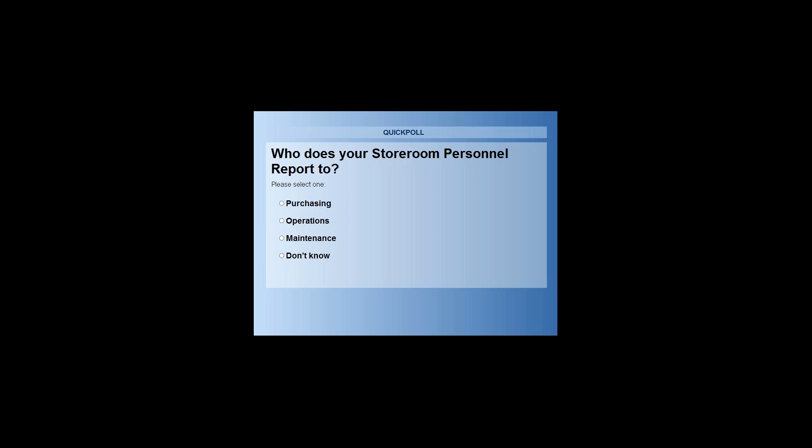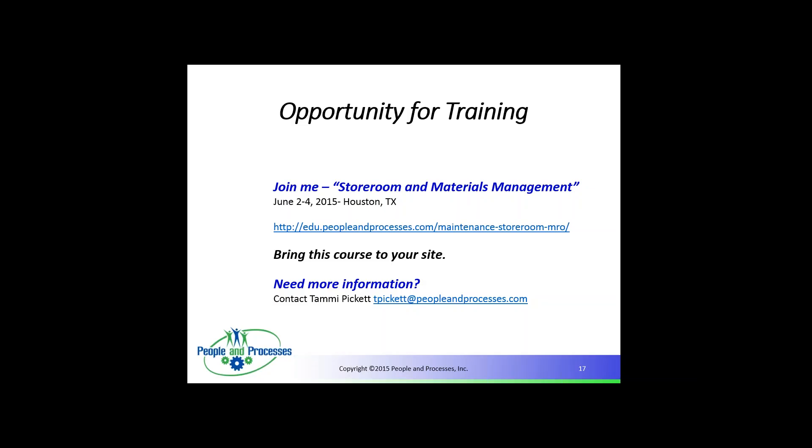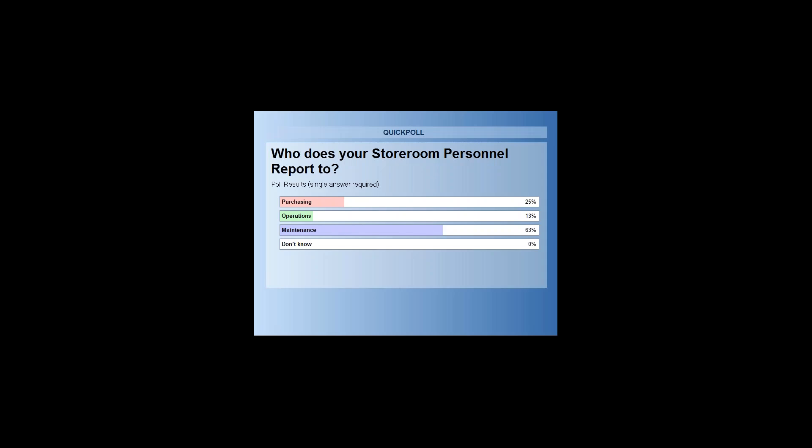First poll question: who does your storeroom personnel report to? Purchasing, operations, maintenance, or you don't know? Results: 63% report to maintenance, 13% to operations, and 25% to purchasing.